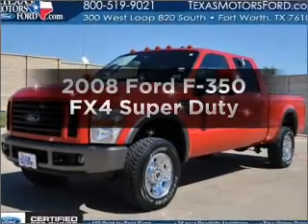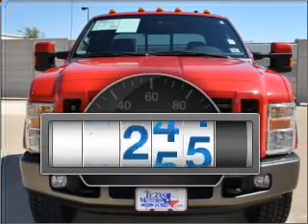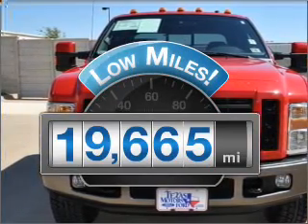Check out this 2008 Ford F-350. This is the set of wheels you've been looking for. With low miles, this automobile will take you far and get you where you want to go.